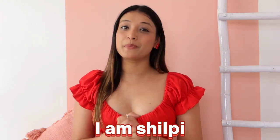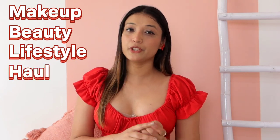Hello everyone, welcome back to my YouTube channel. I am Shilpi and I hope you will be happy. If you are new on my channel, I am Shilpi. I will post makeup, beauty, lifestyle and all related videos, alternative videos and daily videos.